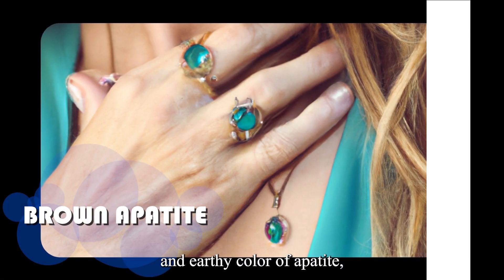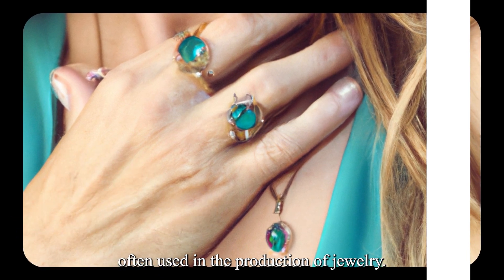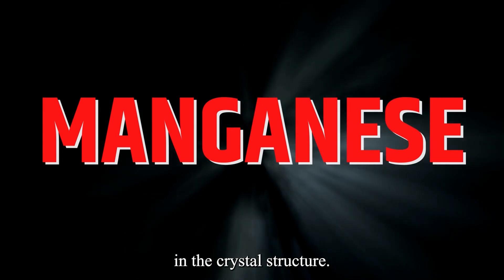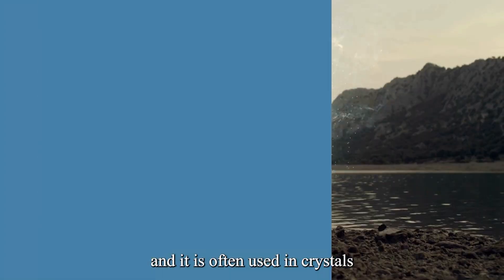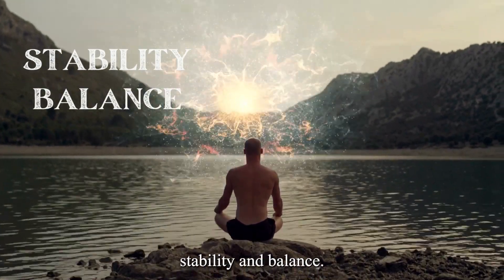Brown Apatite is a warm and earthy color of Apatite, and it is often used in the production of jewelry. Its brown color is due to the presence of manganese in the crystal structure. Brown Apatite is believed to have grounding properties, and it is often used in crystal healing practices to promote stability and balance.